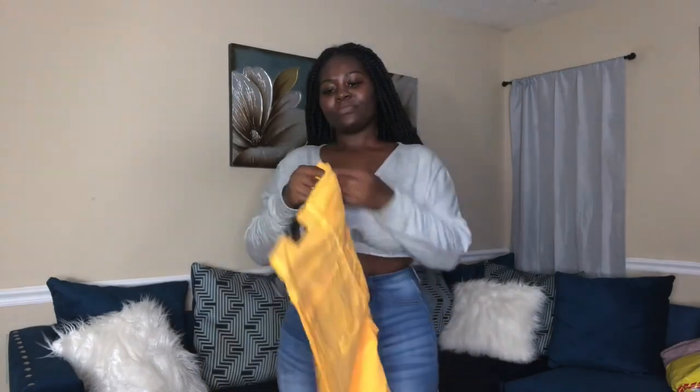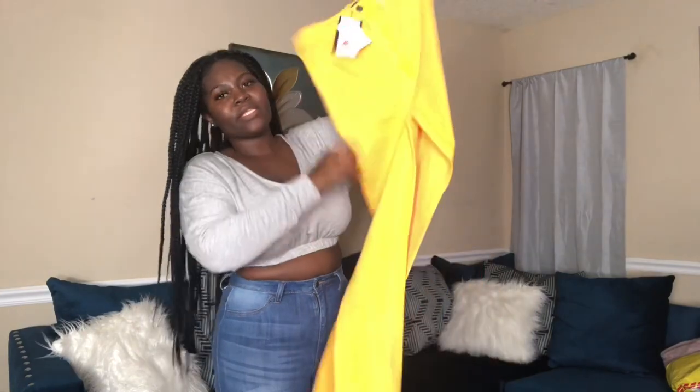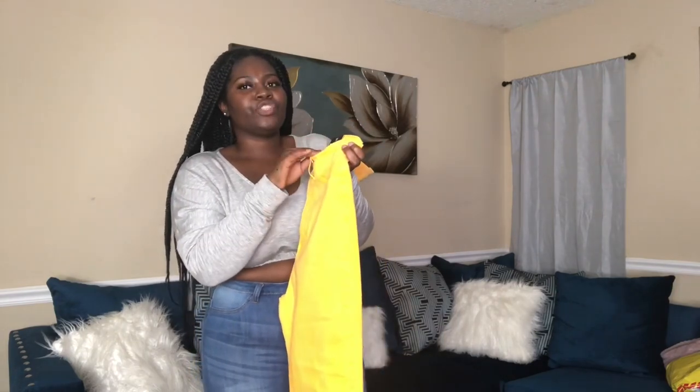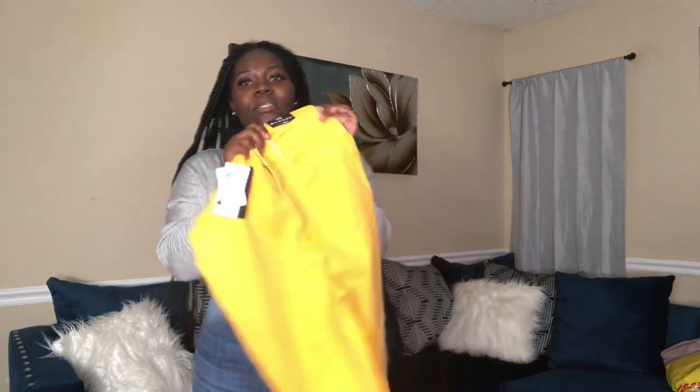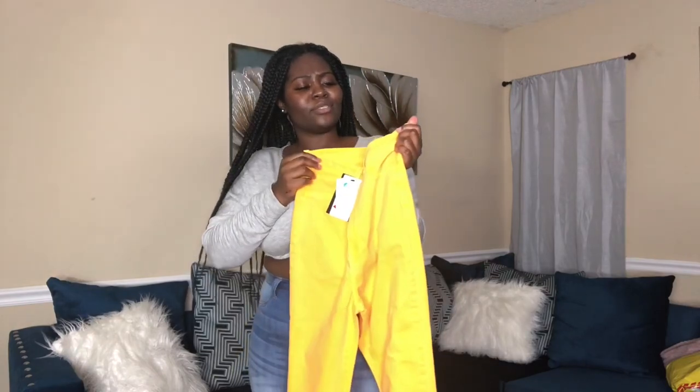Our last pair of jeans are these yellow jeans. They're pretty much plain, no distress, but I got them because I didn't really have any color jeans. Still has the tag, never been worn, size 11. This is how these fit — they're plain, nothing much to say, they fit good. Never been worn, probably gonna wear them during the summer but I don't know yet. Stay tuned, follow me on my Instagram and you'll see.